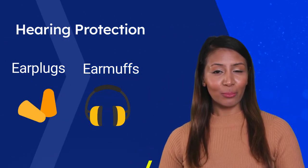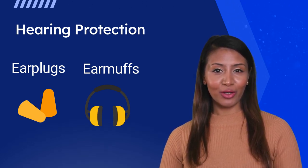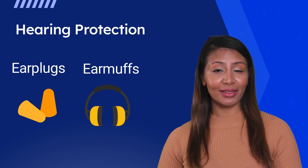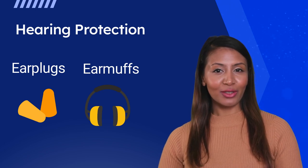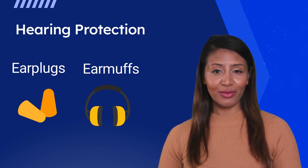Hearing protection is an important part of the hearing conservation program. It helps to reduce the amount of noise that enters the ear and protect workers from hearing damage. There are two main types of hearing protection: earplugs and earmuffs. Earplugs are small foam or rubber devices that are inserted into the ear canal. Earmuffs are cups that cover the ears and are held in place by a headband. Both types can be effective at reducing noise levels, but the choice depends on the individual worker and the work environment. Your employer will help you determine when and where you must wear hearing protection devices.